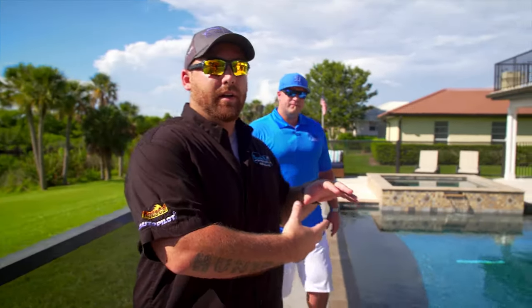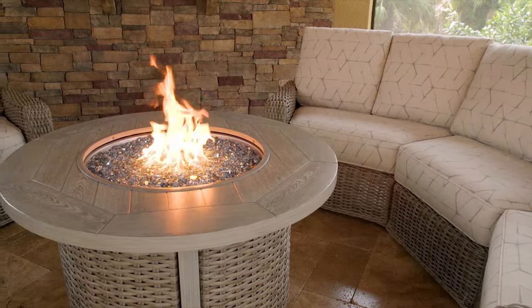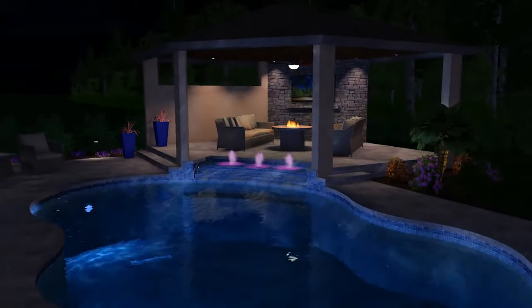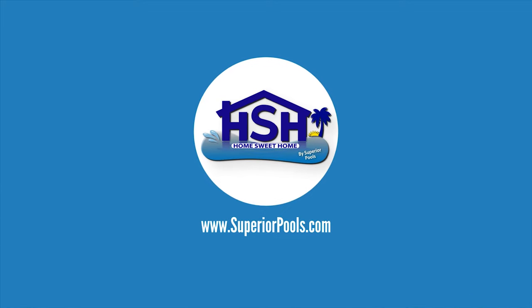Every week, the best home experts on Florida's Suncoast share the latest trends in design, ideas, and outdoor living. Inspiration and transformation come to life with expert opinions and tips to improve your home. This is Home Sweet Home, presented by Superior Pools.